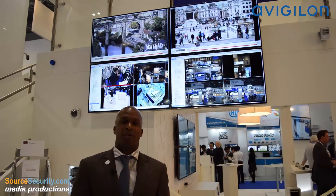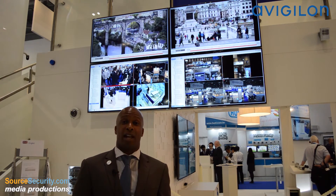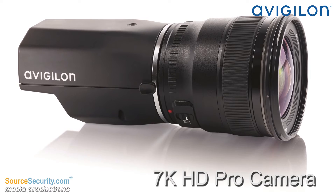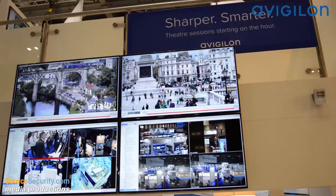One of the exciting releases that we have here this week is the industry's first single sensor 7k camera, the HD Pro 7k. It gives you a combination of wide area surveillance to get you the coverage that you need, as well as all the evidentiary details when you zoom in.